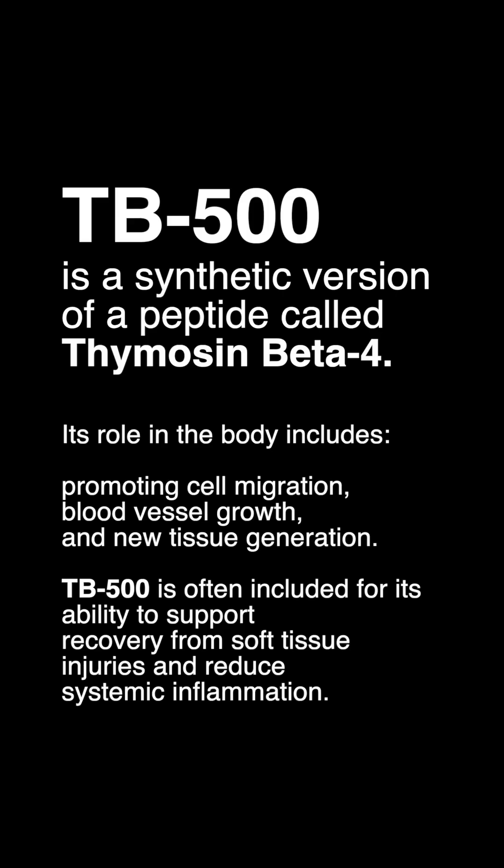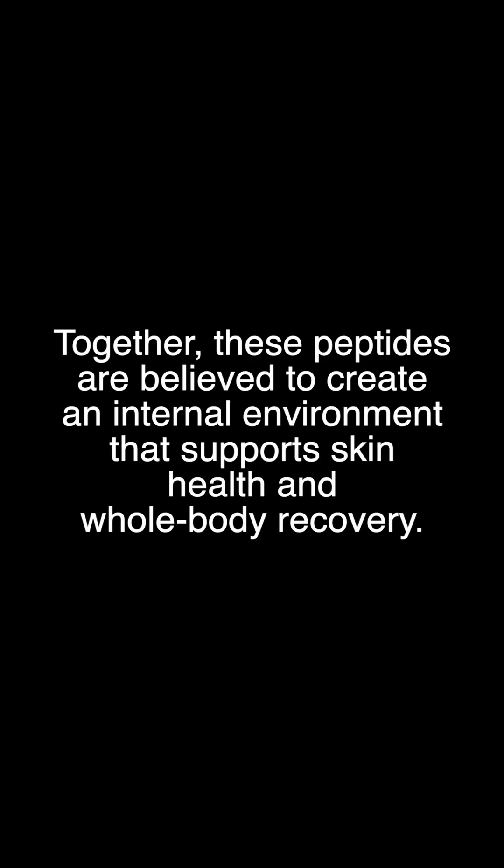TB-500 is a synthetic version of a peptide called thymosin beta-4. Its role in the body includes promoting cell migration, blood vessel growth, and new tissue generation. TB-500 is often included for its ability to support recovery from soft tissue injuries and reduce systemic inflammation. Together, these peptides are believed to create an internal environment that supports skin health and whole body recovery.